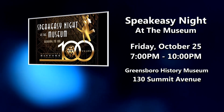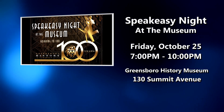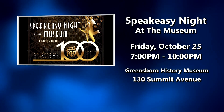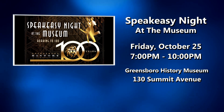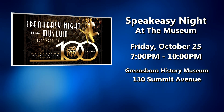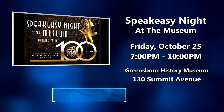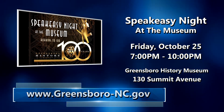Speakeasy Night at the Greensboro History Museum is October 25th. The event kicks off the museum's 100th anniversary. Be a part of a swell evening of jazz, cocktails, heavy hors d'oeuvres, and razzmatazz, plus a scavenger hunt and games that evoke the spirit of the 1920s. Learn more online at greensboro-nc.gov.